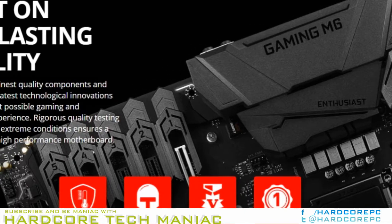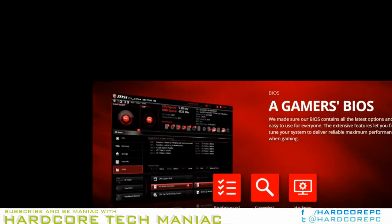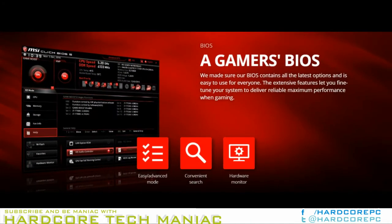The Z270 Gaming M6ac comes bundled with a Fintec RGB LED strip. MSI didn't say when the motherboard will debut nor how much it will cost.